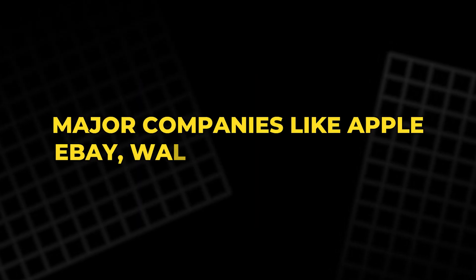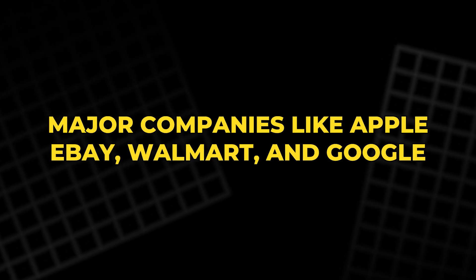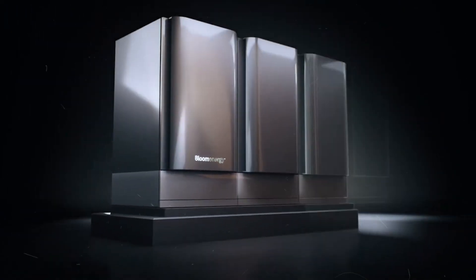And because it's modular, more boxes can simply be added to increase capacity. Major companies like Apple, eBay, Walmart, and Google have already installed them at their facilities.